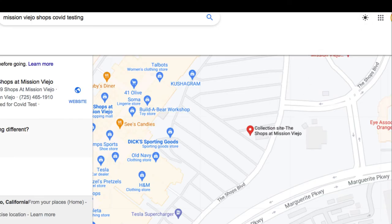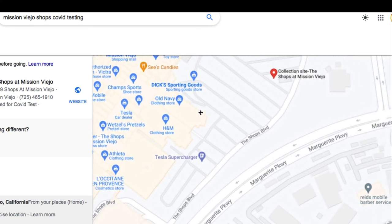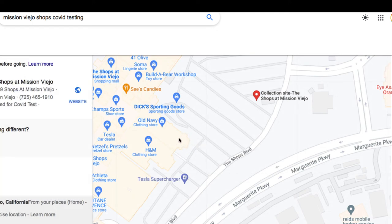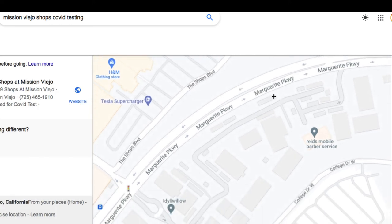Here is a map of the collection site area at the Mission Viejo Shops. It is in the far side of the parking lot, nearest Old Navy, and some of the food sites are over in this area as well.